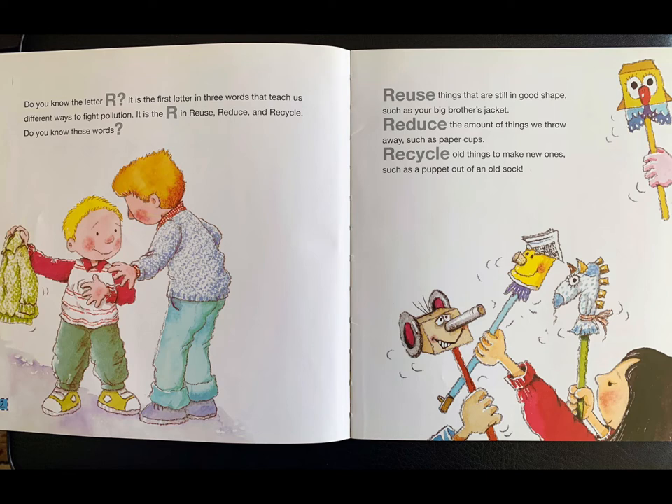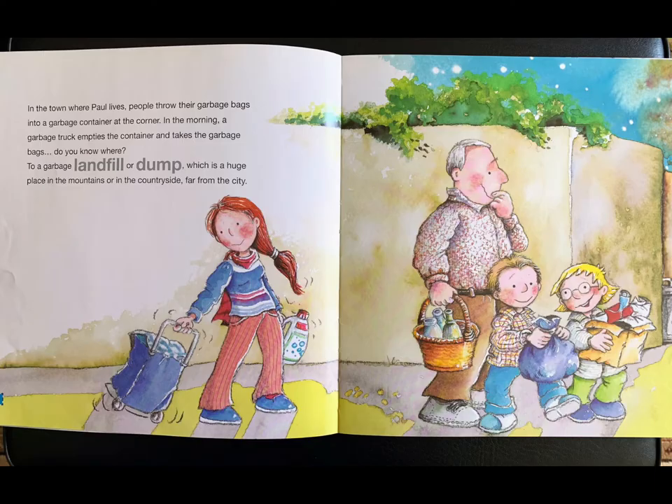Do you know these words? Reuse things that are still in good shape, such as your big brother's jacket. Reduce the amount of things we throw away, such as paper cups. Recycle old things to make new ones, such as a puppet out of an old sock.